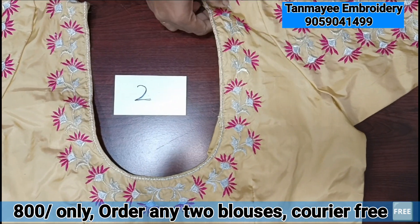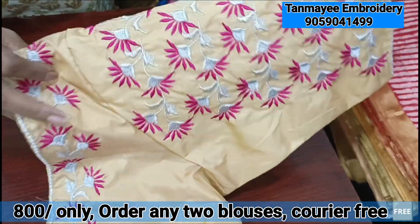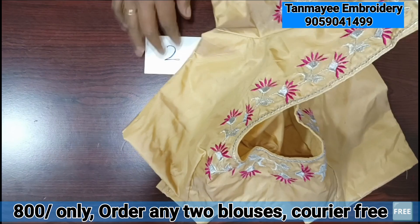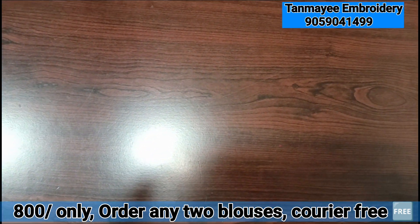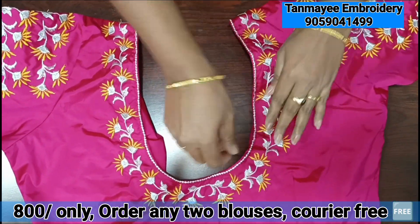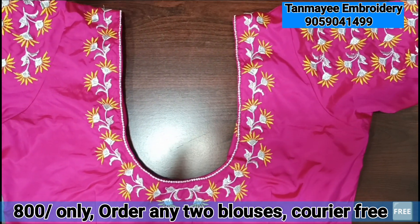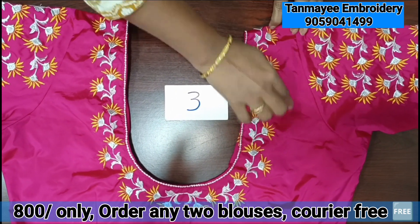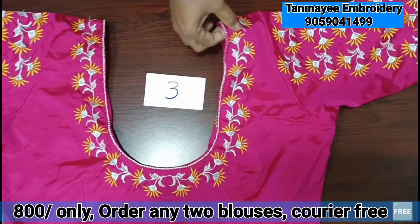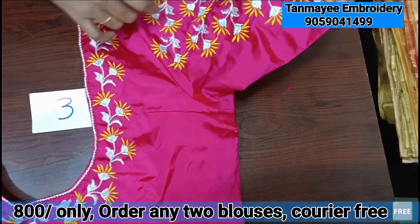We have a decent look at the design. We have a color — check this color. We have a pink color, a mustard color, and a silver zari combination. We have a blouse length of 14.5 to 15 inches, a neck deep design of 10 to 10.5 inches, and a round size.